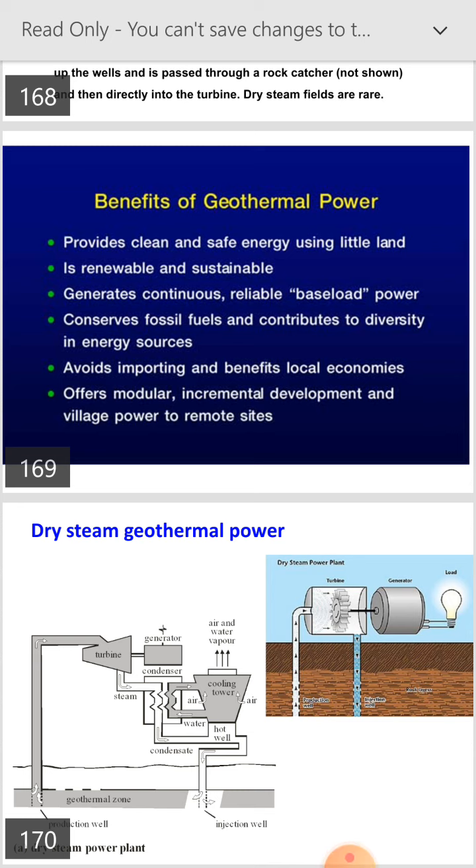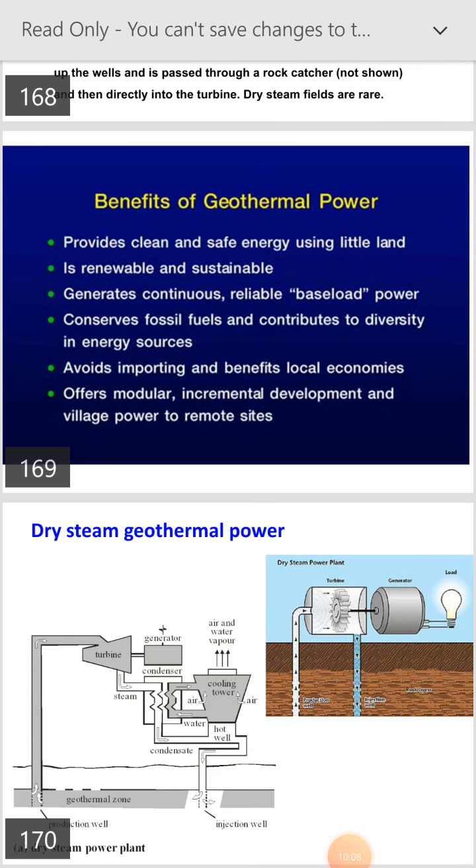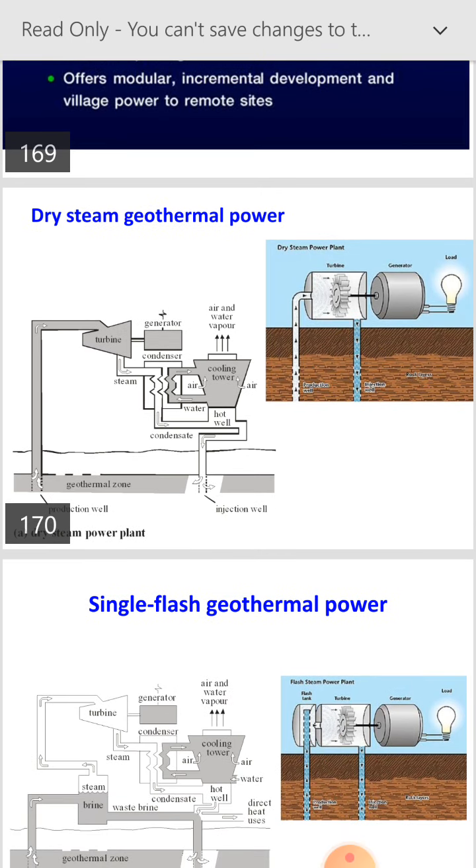Today we will stop here. In the next lecture, we will discuss dry steam geothermal power and single flash geothermal power. Thank you.